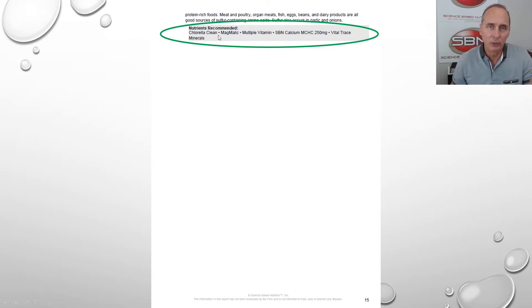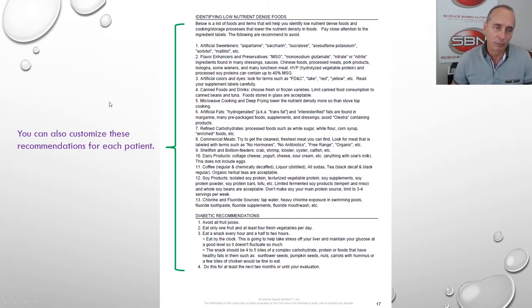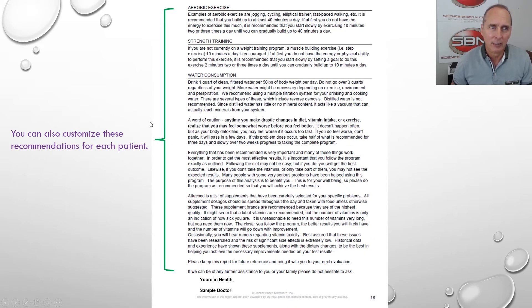Nutrient recommendations are based specifically on this patient's lab findings. There's also what we call boilerplate information. You can customize this report — here are some areas you can customize for each patient. It will default to a standard format, but you can modify the diet in any way you want. We have multiple diets you can cut and paste in, and more information that you can customize. Our online training will easily show you how to do that.